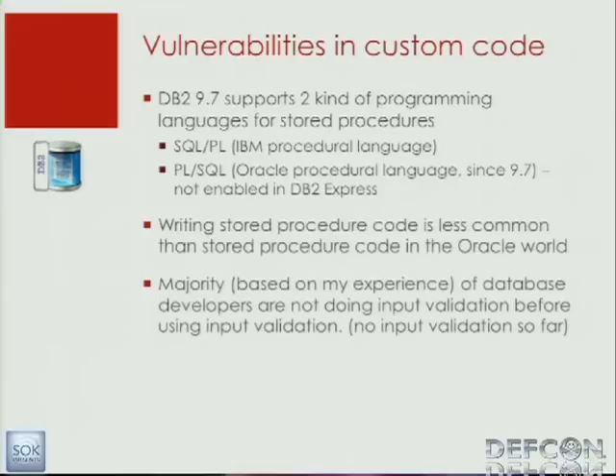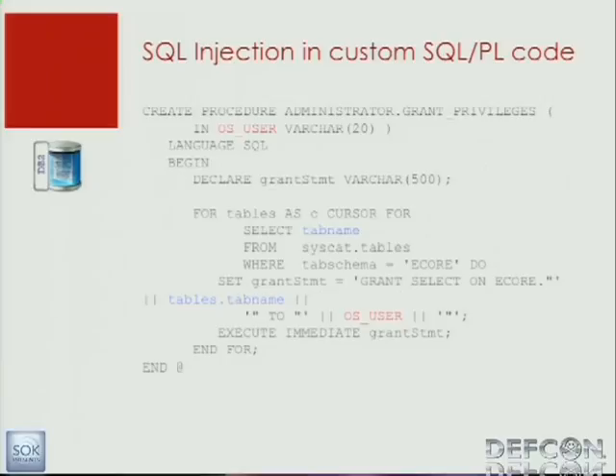Now we're looking at vulnerabilities in custom code. All the code I reviewed so far — on the internet and at the customer side — was vulnerable. I never saw database developers doing input validation. It's difficult to understand why they're not doing it; probably they think they're too close to the database and nobody will ever inject code. But that's not the case. Here we have a typical example — even without deep DB2 knowledge, you can find this vulnerability. We have a stored procedure, administrator grant privileges, and a parameter OS user, with no input validation. The developer is concatenating the value of OS user coming from the stored procedure, and then executing it.